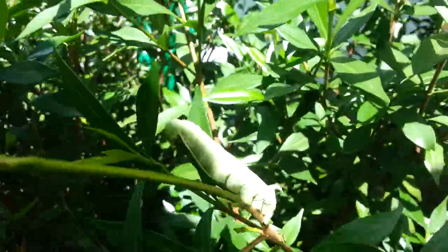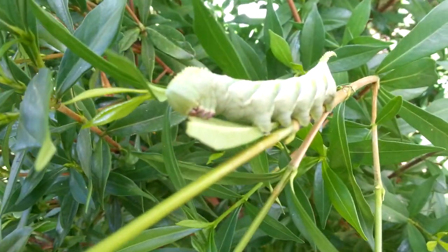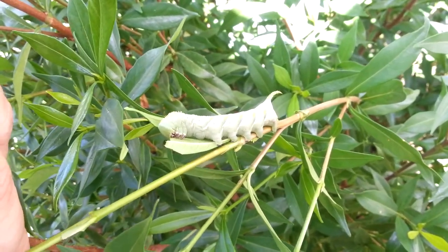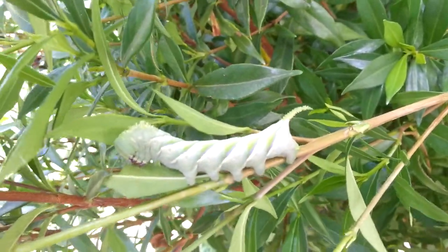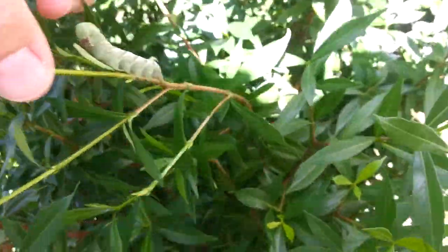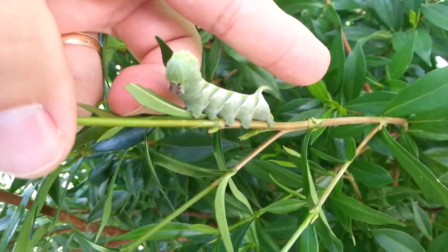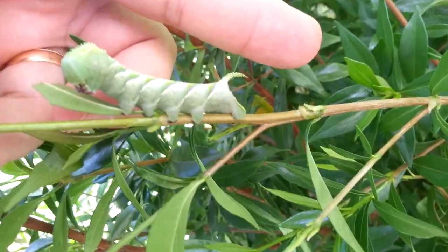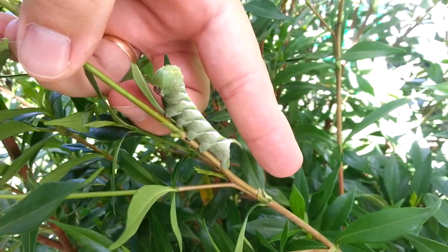Okay, here's the other one. He's a lot smaller than that one you just saw. Let's see if I can get my hand beside this one — there's my finger. And as you can tell, he's nowhere near as big as that other one was.